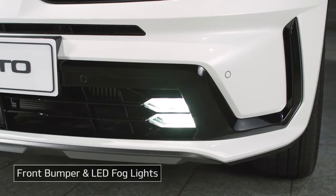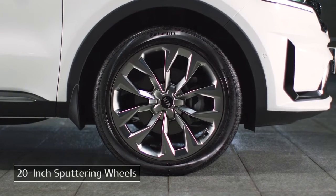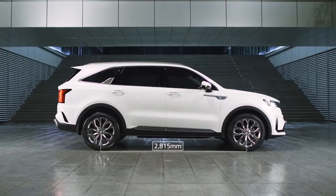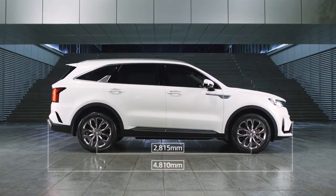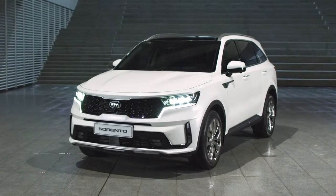The simple front bumper and LED fog lights flow naturally into the large, powerful wheel design. With a longest-in-class wheelbase, the dynamic side design features simple, direct lines that appear sporty and solid.